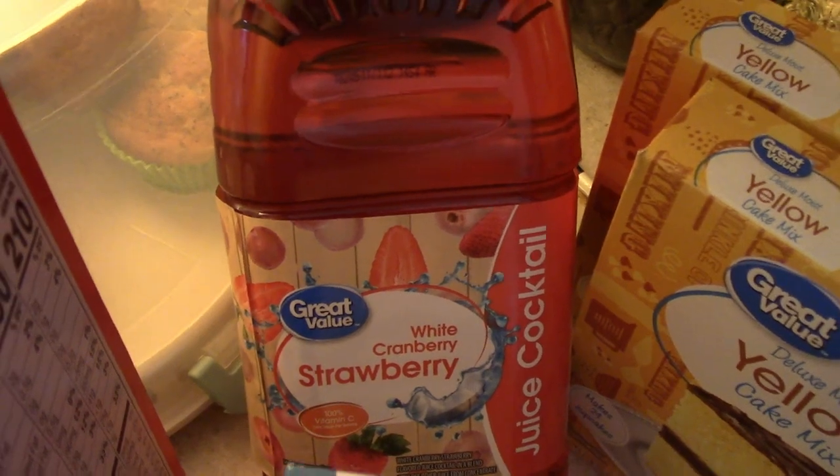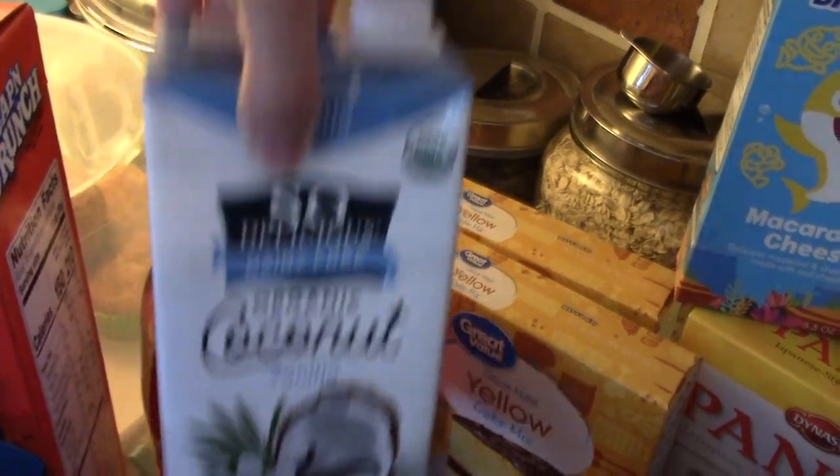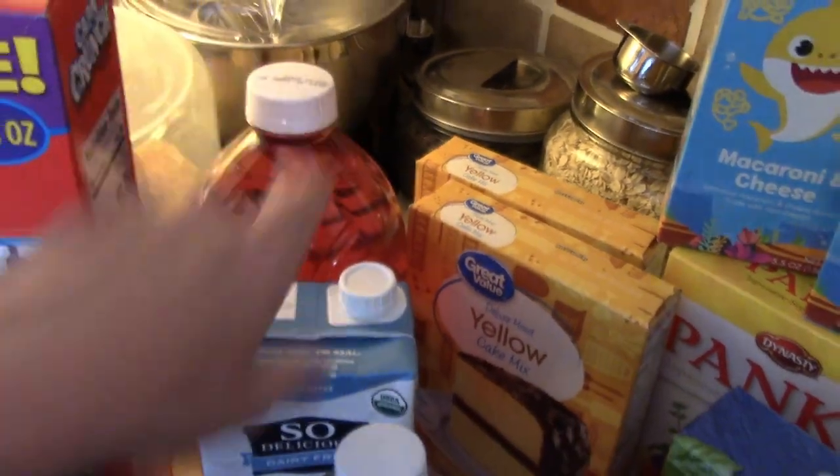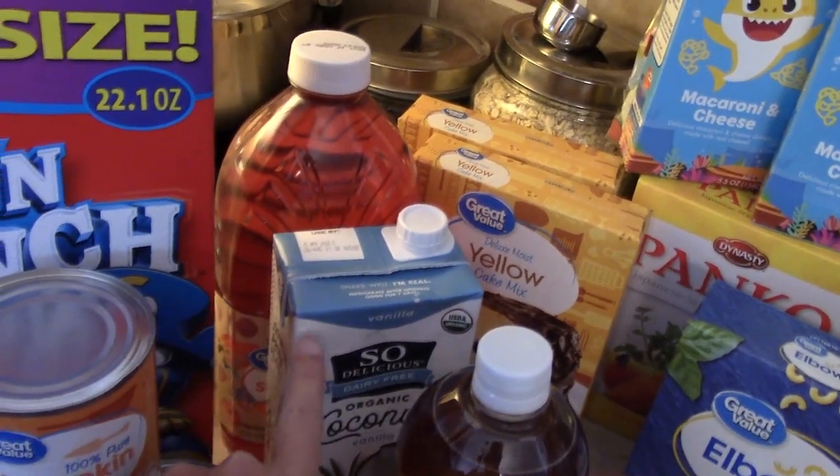Some white cranberry strawberry juice and this coconut vanilla milk. I saw Fallon on Moss Family TV make a drink using these — it's supposed to be like the Dunkin' refreshers. So I picked that up to try for Kylie.